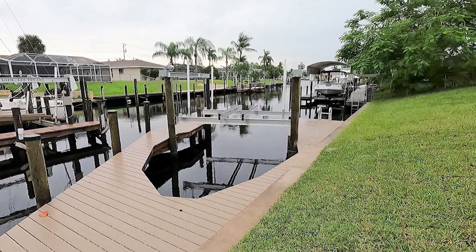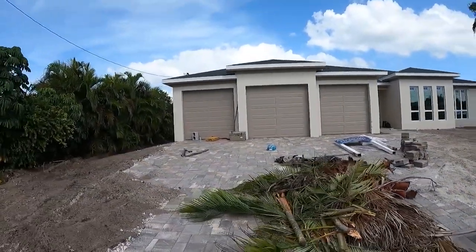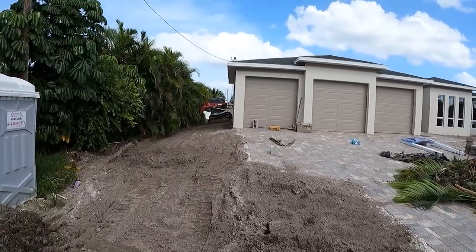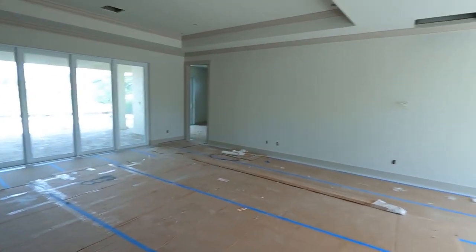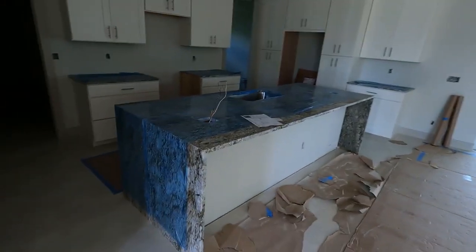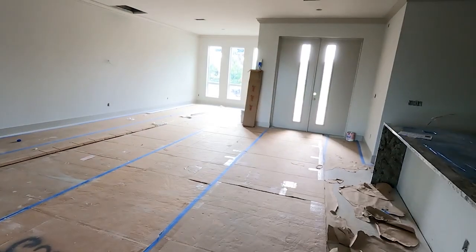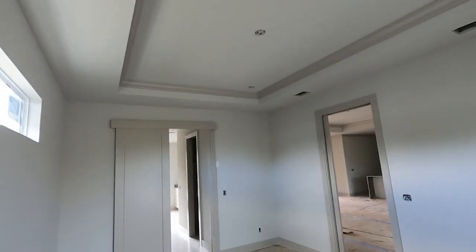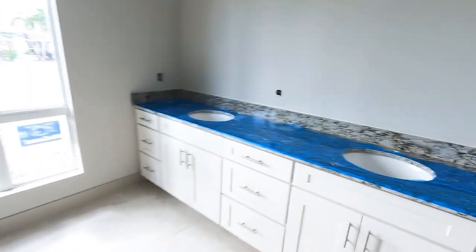Here's the first time we went to look at the property. This was the condition of the house when the buyer decided to purchase — still under construction. Inside there were no electrical outlets, no AC vents, no electricity, which is why the video is so dark. You can see the guest bathroom without the mirror, no lights. The master bedroom has no outlets, and the master bath had no mirrors yet; they were still working on the shower.